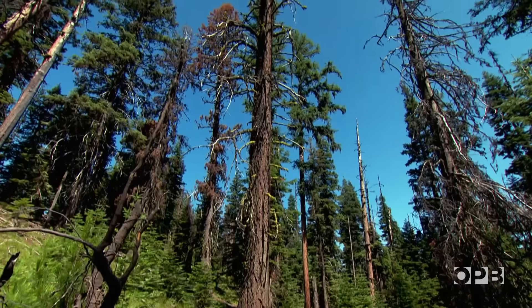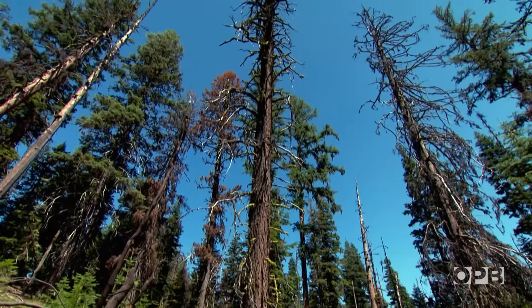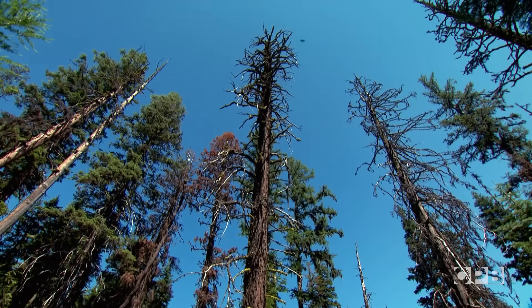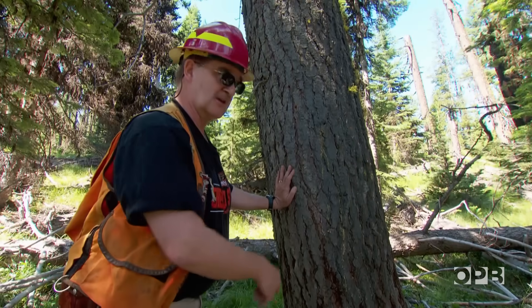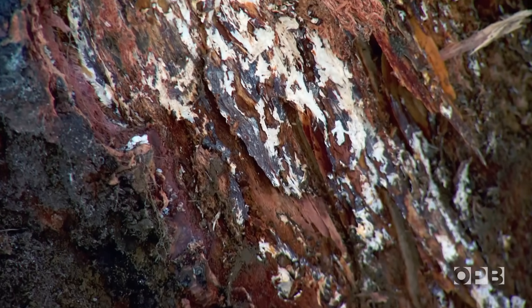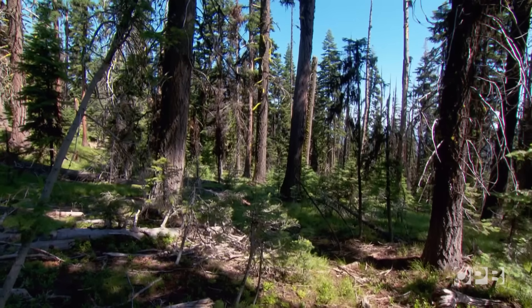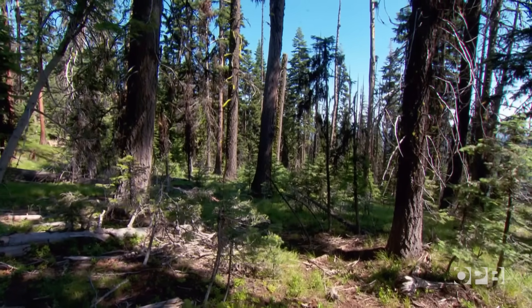Greg Phillips stands surrounded by infected trees attacked by the honey mushroom. "So just about every tree in here probably has some degree of this." He's a forest pathologist, a tree disease expert with the US Forest Service. Trees young and old in this stand are dying in slow motion.